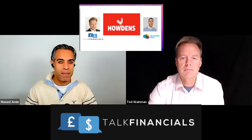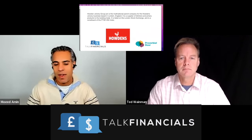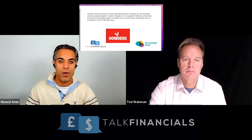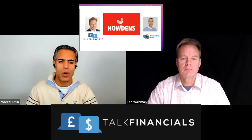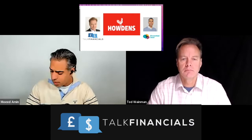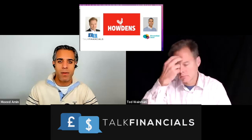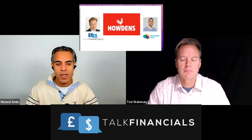So today we're looking at Howden's Joinery Group. A bit of background: they provide kitchens and joinery products to the trade. What I mean by the trade is construction workers — they don't sell directly to consumers, but to construction workers and businesses who then fit these things in your home. By joinery, we're talking about things like doors and flooring. This is a UK-based business and a FTSE 250 company, so they're among the biggest 250 companies by market capitalization on the FTSE exchange.